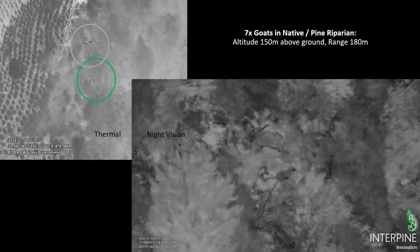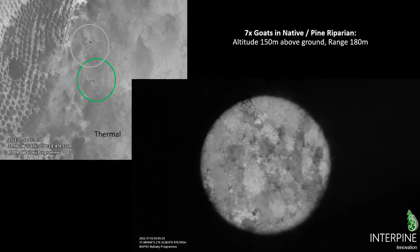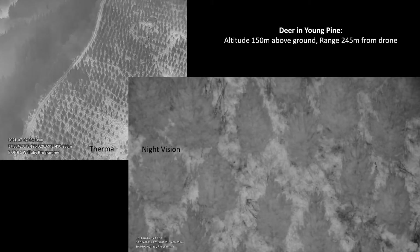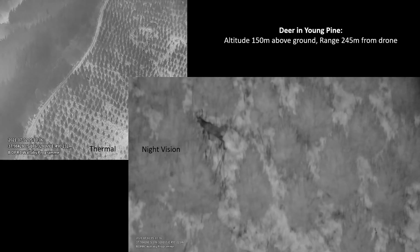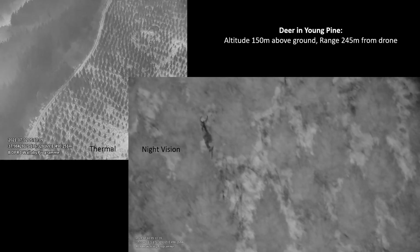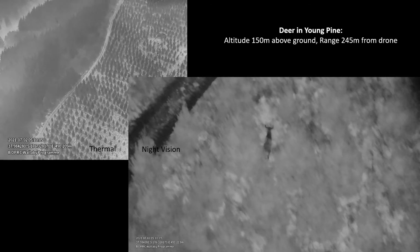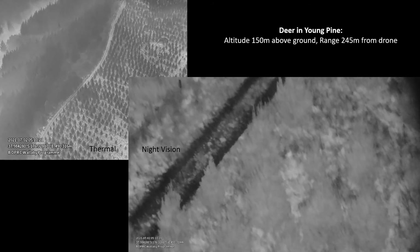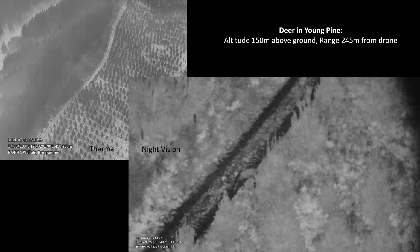You can appreciate how much the movement of the animals gives away their species and aids identification. Here's another stag wandering through the plantation, demonstrating what's achievable using the night vision with zoom optics and IR illuminator. This is 245 meters from the drone at 150 meters altitude. The deer is not bothered by the drone at all, not noting its presence and just going about its usual activity.